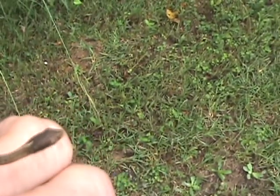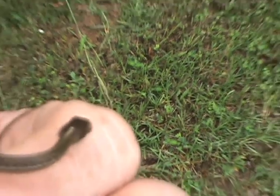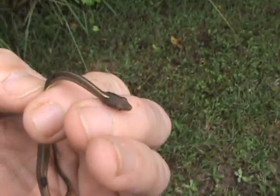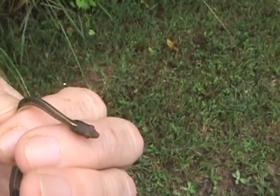Also, they've got a real red tongue — I don't know if you can see it or not, but he sticks it out. My camera's not wanting to do right to get a good shot of it. But that's another characteristic of garter snakes and ribbon snakes: they've got a real red tongue.